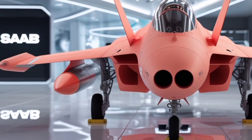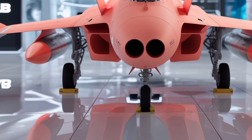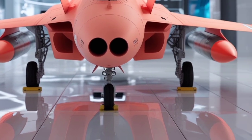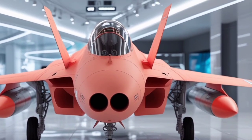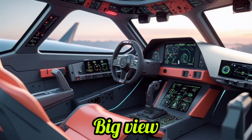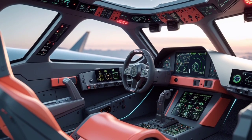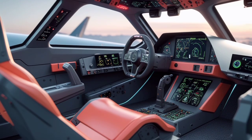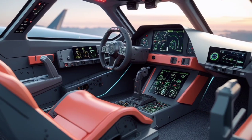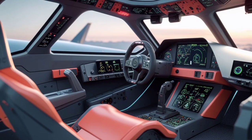One of the most appealing aspects of the Gripen for modern air forces is its low operational cost. Compared to many other contemporary fighters, including fifth-generation stealth jets, the Gripen offers a very high capability-to-cost ratio. It is relatively cheap to maintain, has a high sortie rate, and requires less ground support, which makes it attractive to smaller nations that want to field a capable yet affordable air defense.